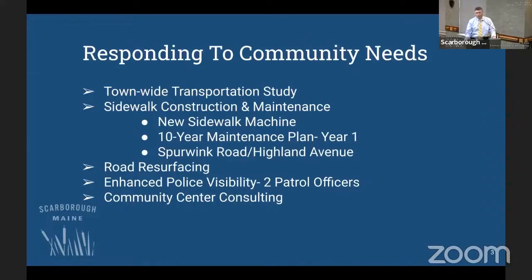On sidewalks, we have exciting projects in the capital plan for new sidewalk sections in town, and we're embarking on a 10-year plan to maintain what we have and provide winter maintenance in a more consistent fashion. We're redoubling our efforts on road resurfacing — our philosophy is to keep good roads good and not let them deteriorate to the point of needing full reconstruction. Residents also expressed a desire for more police visibility in neighborhoods. We've made some low-cost changes in operations, but the best way is to put more boots on the ground — we're proposing two new patrol officers.